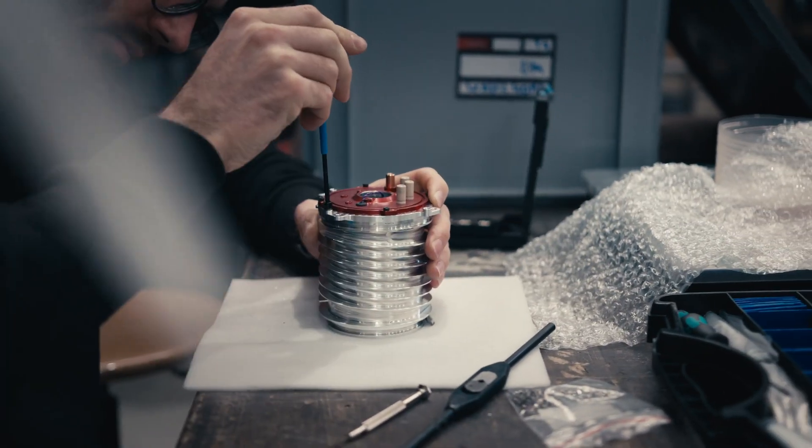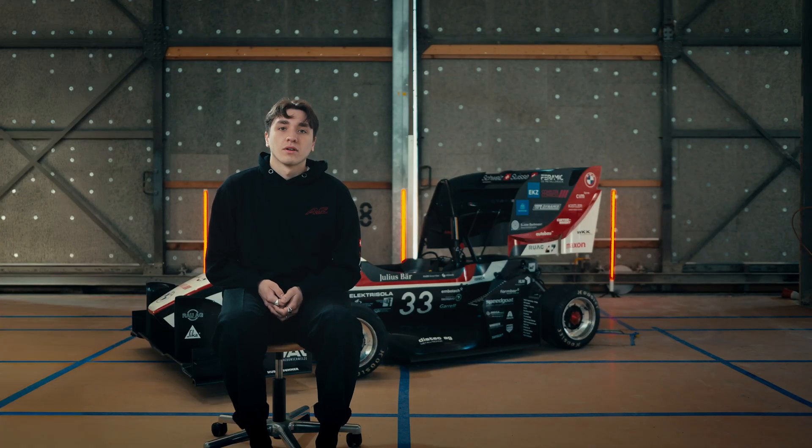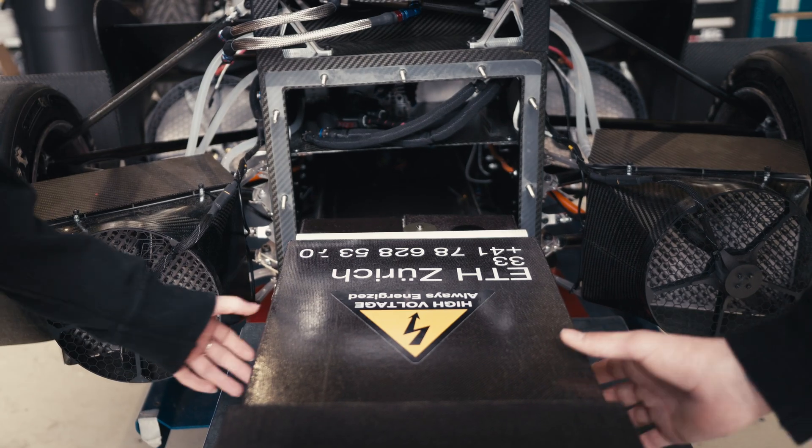In the powertrain module we bring life to the car. We provide the power to bring the car to its limits.